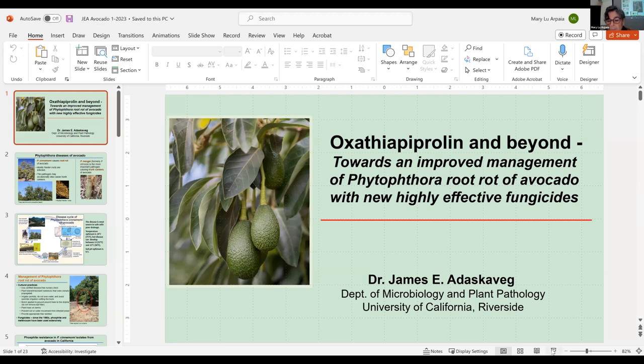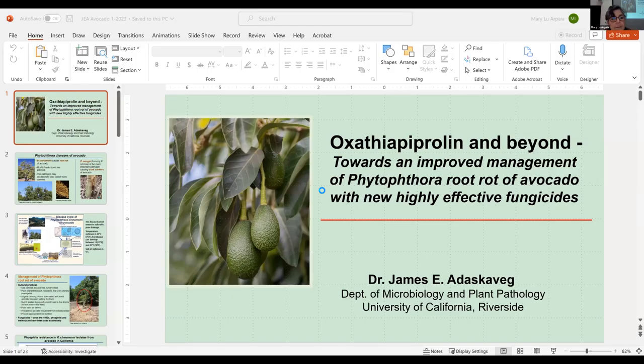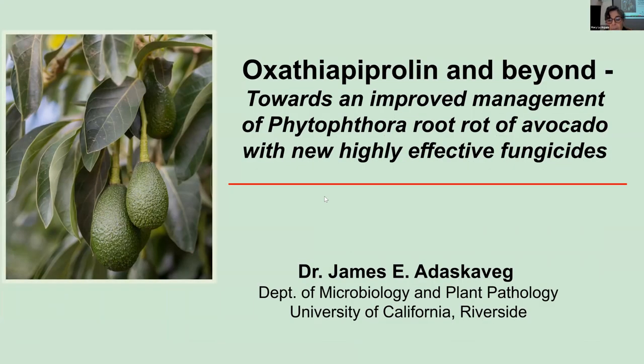Thank you, John and Mary Lou Arthea, the extension specialist here. We're lucky to be here to talk to you. It's nice to actually be involved in some of the issues that are involved with the avocado industry.